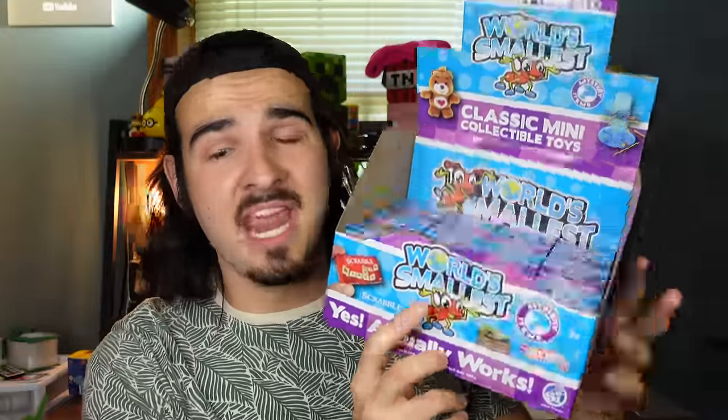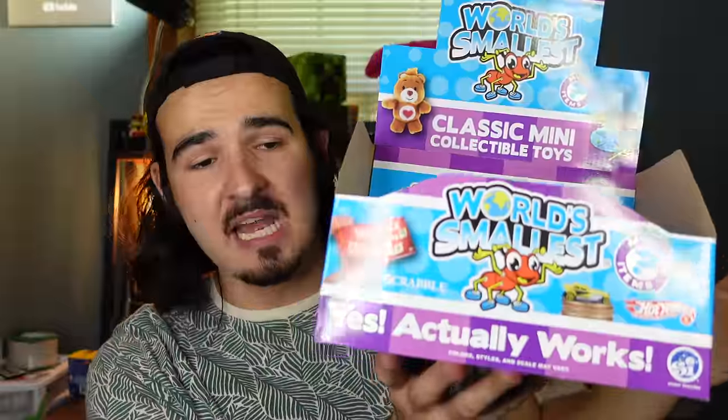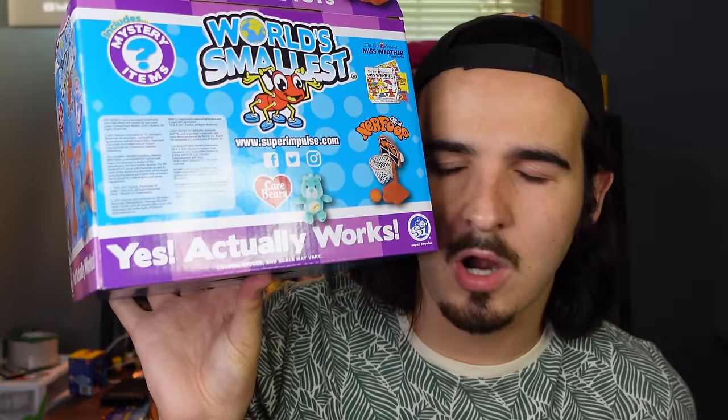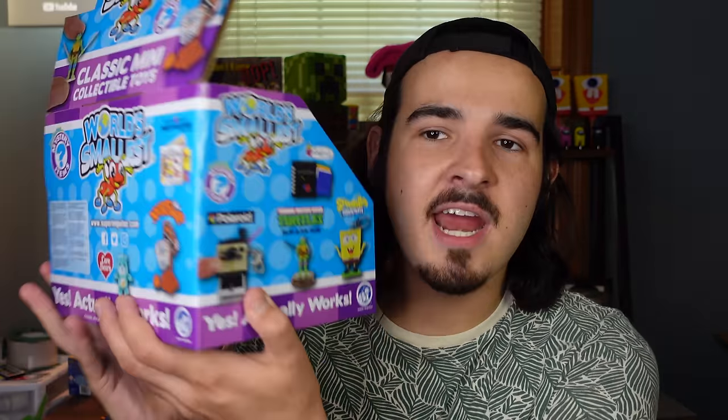I was lucky enough to get my hands on a box of 12 — that's all that was left. What I'm excited about is right there: Spongebob. We better find some Spongebob collectibles. My question is, if you find a little Polaroid camera, does it actually develop a photo if you take a picture? Can someone let me know down below?